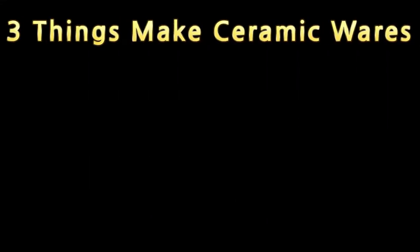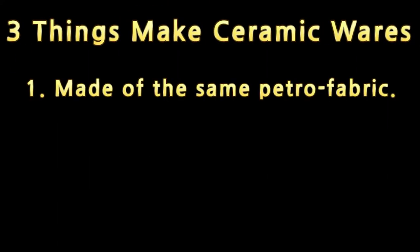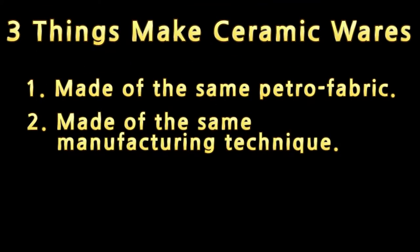A ceramic ware is a set of vessels that are made out of the same petrofabric, by which we mean the same clay source. A ceramic ware also encompasses vessels that are made with the same manufacturing technique — for example, vessels made on a wheel or vessels made by hand. Those two different techniques would mean that vessels even of a similar shape and clay source would be two different wares.